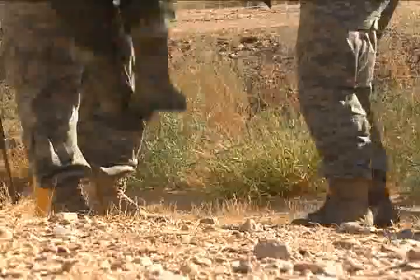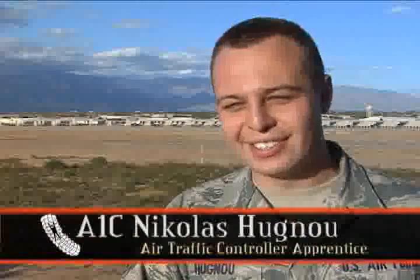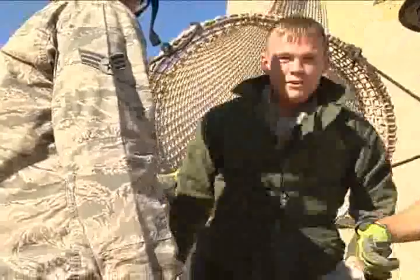Airmen First Class Nicholas Hugnew says this training ensures their safety. Hopefully we'll never actually have to do it and it'll all just be mock scenarios and stuff like that. But it's a perk — it makes me feel a little safer when I'm in the cab. And God forbid there's a fire or something like that, I'll be safe and ready to go.